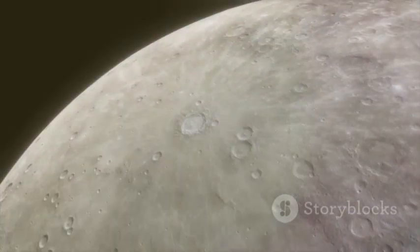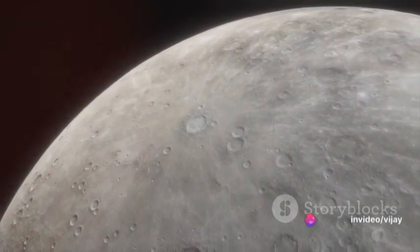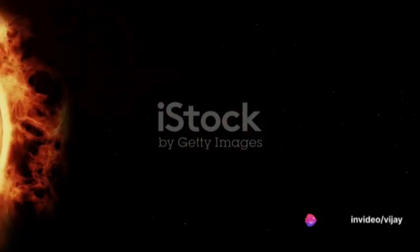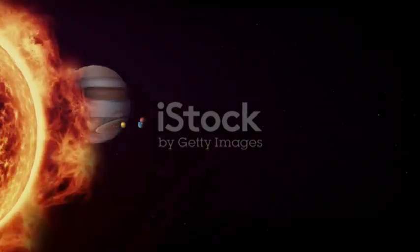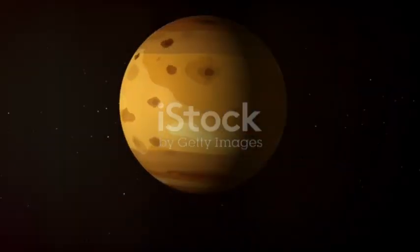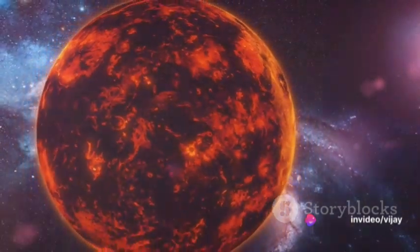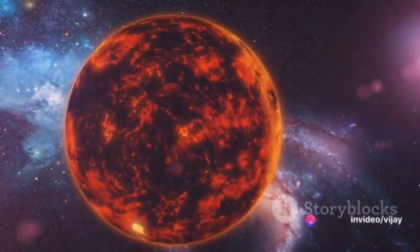Despite its scorching daytime heat, Mercury is not devoid of ice. Scientists believe its polar craters may harbor frozen water. Next, we approach Venus, the second planet from the Sun and the hottest planet in the solar system. Its dense atmosphere of carbon dioxide and the presence of sulfuric acid clouds create a runaway greenhouse effect, leading to surface temperatures that can melt lead.